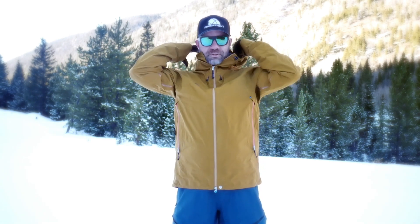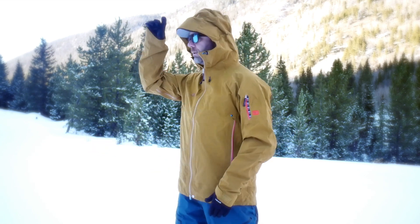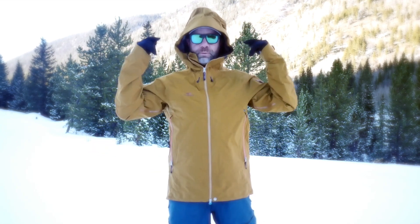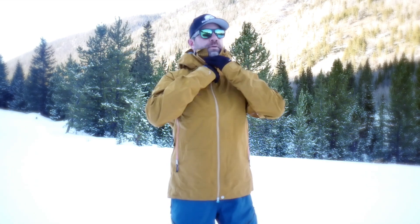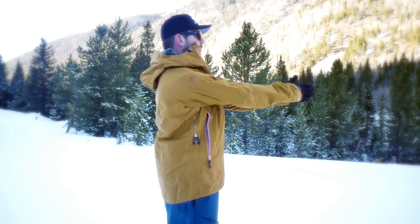The hood is huge — super huge, definitely helmet compatible. If I have it cinched down to go over a trucker hat, it still gives definitely great coverage with no peripheral restrictions. Fit and function is great — nice long coverage, definitely covers the rear, and arm length is great. No restrictions.